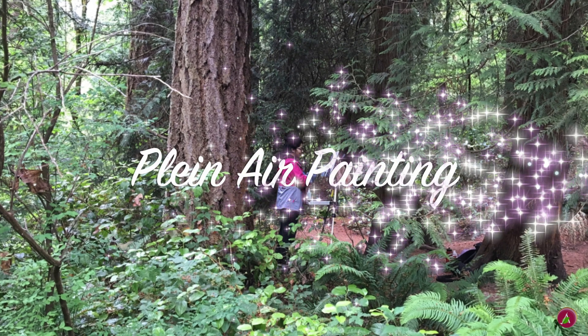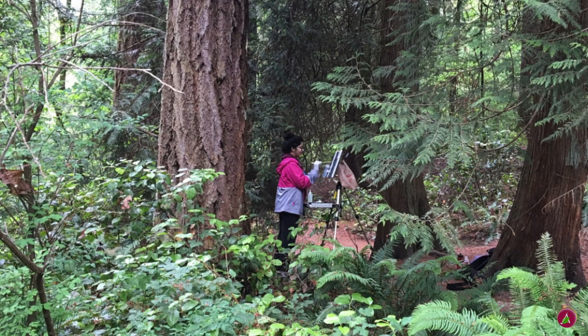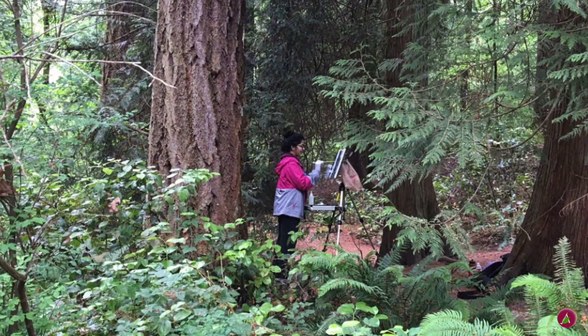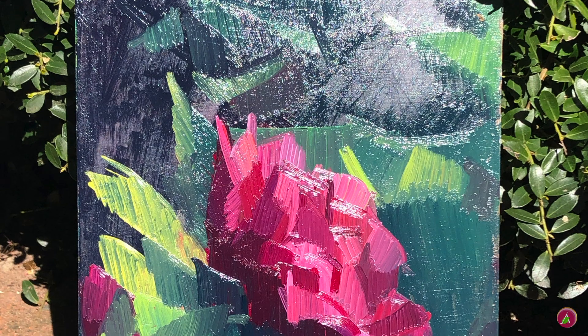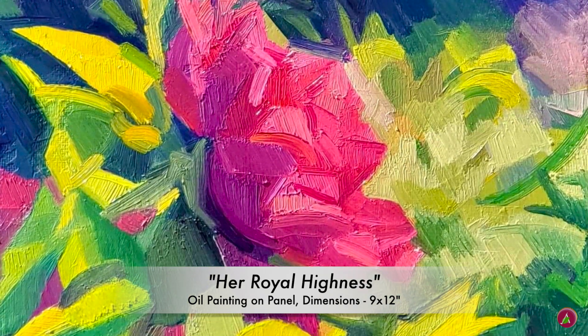Do you know what plein air painting is? It's painting outside in nature. Here is a plein air painting of a peony flower in the park in Seattle that I did. Don't you think the graceful peony is posing for the painting as royalty? That's why I titled this painting Her Royal Highness.